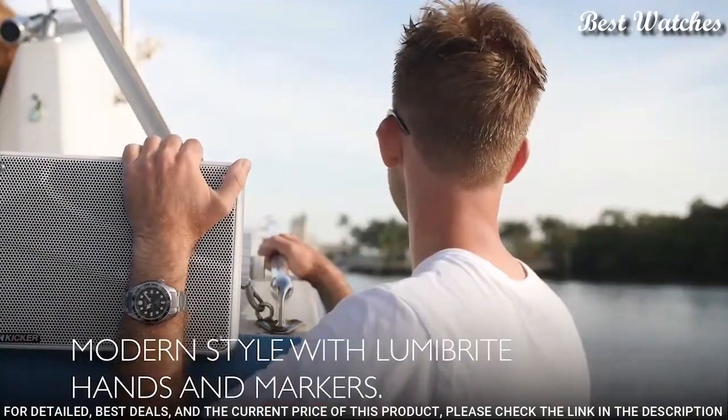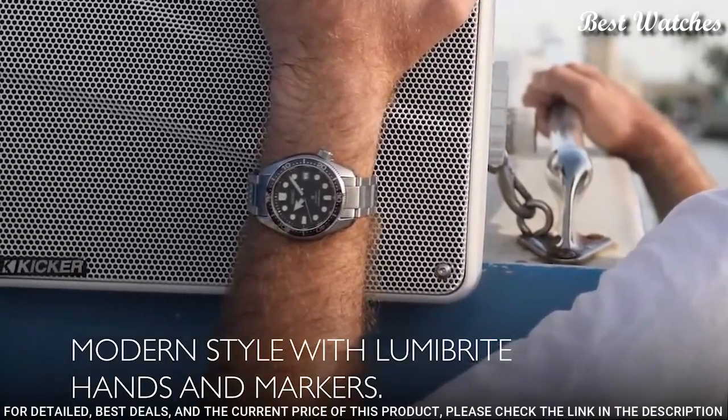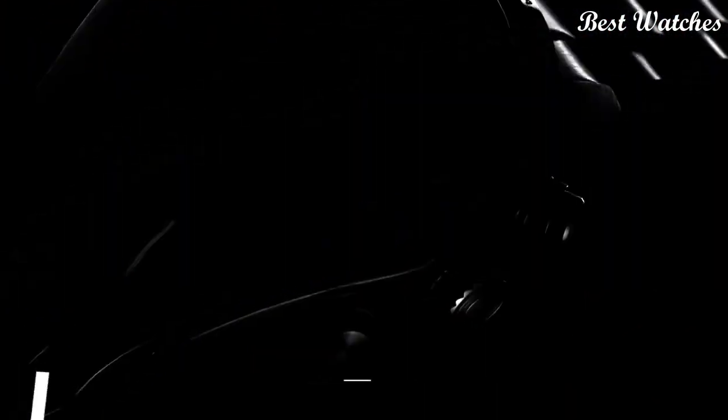Deployment clasp, water-resistant at 200m / 660ft. Functions: date, hour, minute, second.